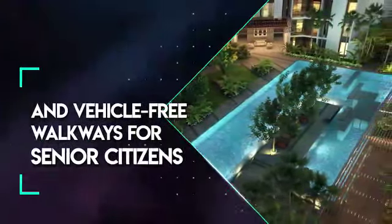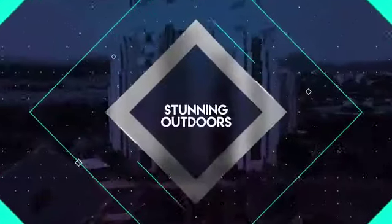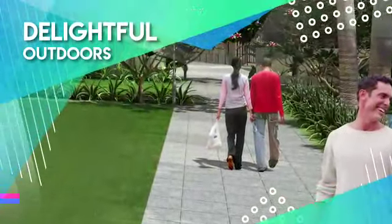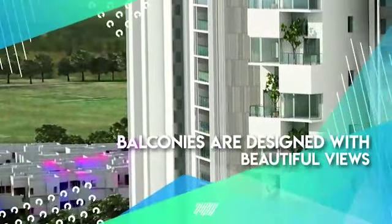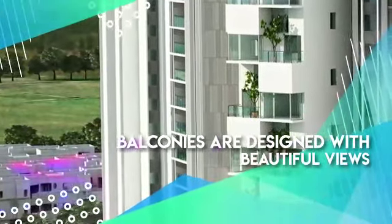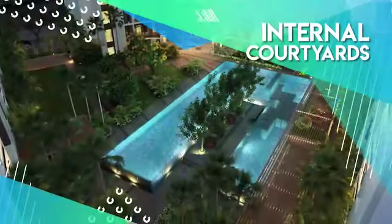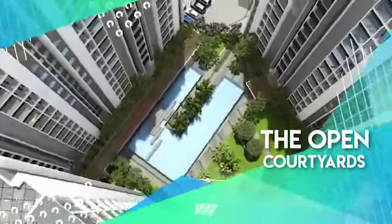Stunning outdoors — soak in the beauty of delightful surroundings and a refreshing ambience. All rooms and balconies are designed with beautiful views, either looking outwards or onto the internal courtyards. The open courtyards can be used for games, leisure activities, or as an open-air gym.